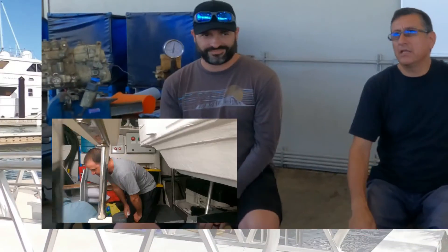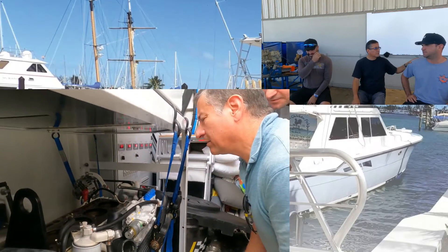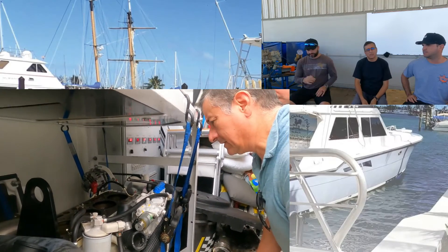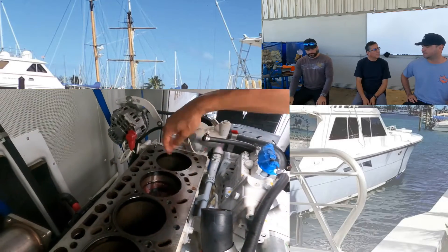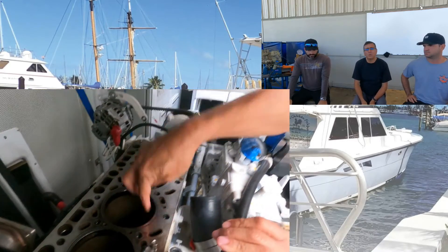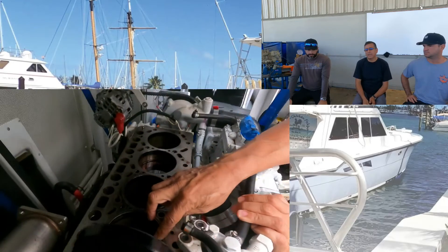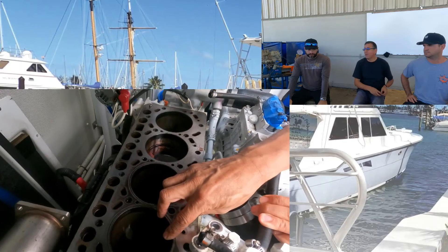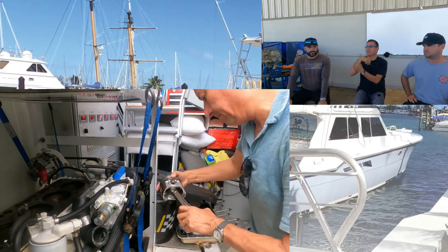This is a great example from yesterday. Guyan has a generator — it's an Onan, 29 kilowatts. The engine is a diesel Kubota, four cylinders. One piston was locked and the connecting rod was bended.